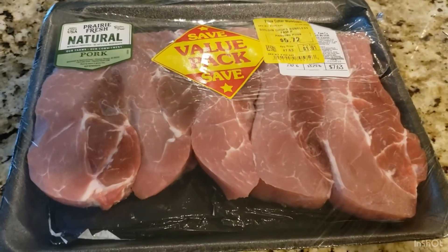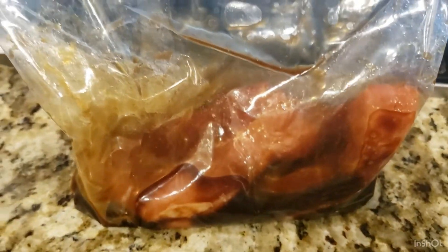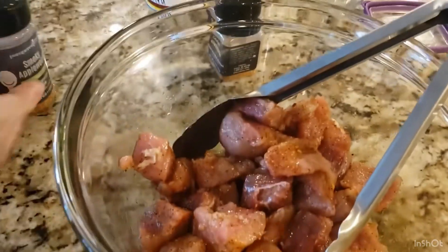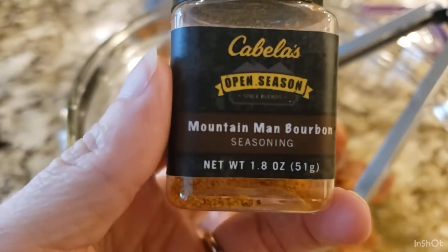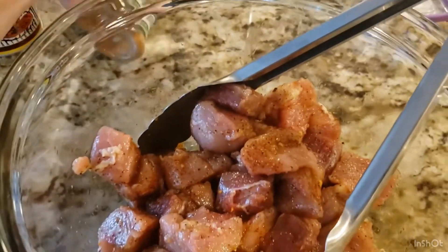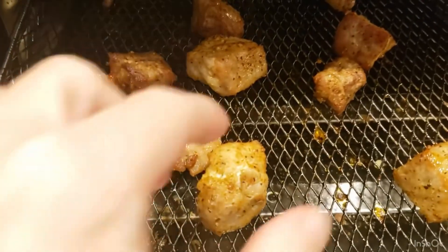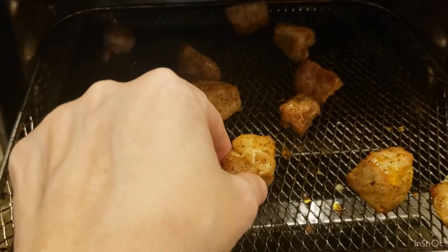I had a value pack of frozen boneless pork sirloin chops that I defrosted. I'm taking three and putting them in a bag with hoisin sauce to marinate for a few hours. The remaining pork I cut into cubes and seasoned with smoky applewood by Pampered Chef, Cabela's mountain man bourbon seasoning, and Cavender's, mixed with avocado oil. Into the air fryer for about 10 minutes — you end up with perfect little pork nuggets, great with any side or on a salad.